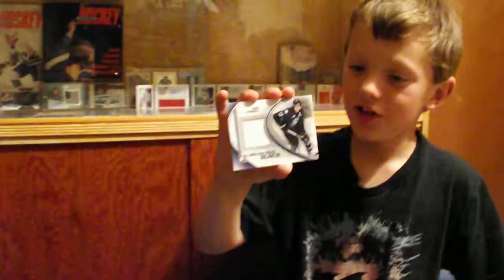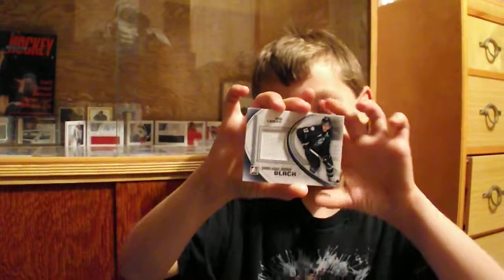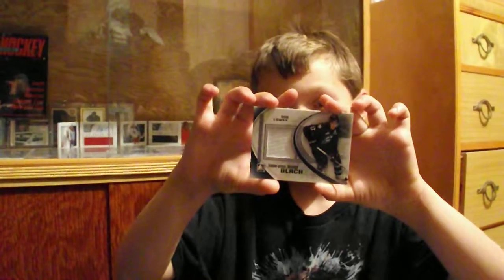Then we have a jumbo jersey of Adam Lowry, who plays for the Swift Current Broncos. Did you know he was just in the AHL final?